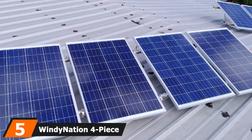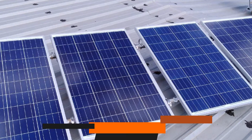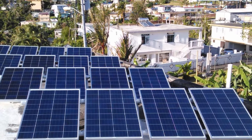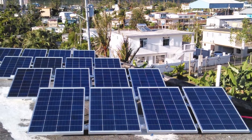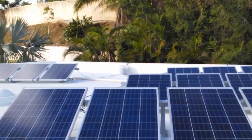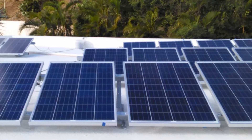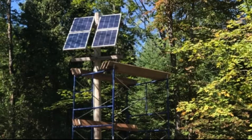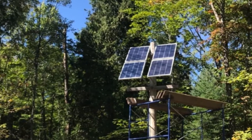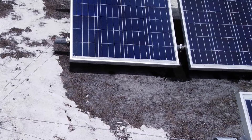The number 5 position is held by the Windy Nation 4-piece 400W solar kit. The biggest difference between this and the previous Windy Nation kit is that this one doesn't have an inverter — a better option for customers who want to save money and already have an inverter at home. This set has four polycrystalline solar panels, each giving off 100W of power, for a total of 400W. It also includes a 30A charge controller with an LCD screen showing pertinent information about your charging, from amperage to voltage to temperature, along with other adjustable settings.